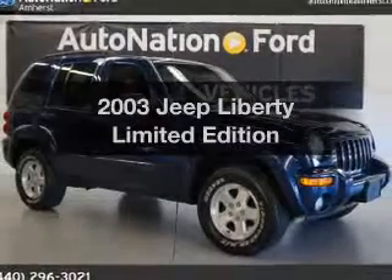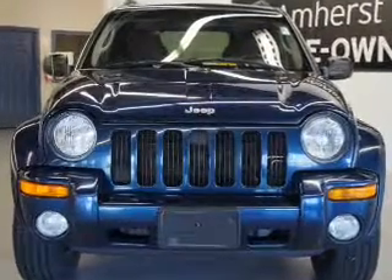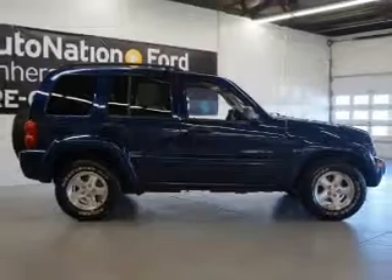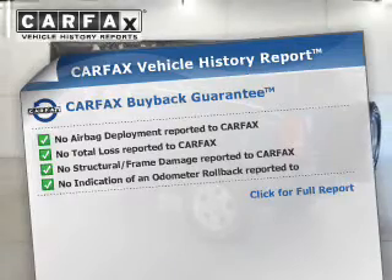Get noticed in this 2003 Jeep Liberty. Everything you need under one roof with this great vehicle. The powertrain includes four-wheel drive with a reliable engine driven by an automatic transmission. An included Carfax vehicle history report allows you to purchase with confidence and the knowledge that your buy was a smart choice.